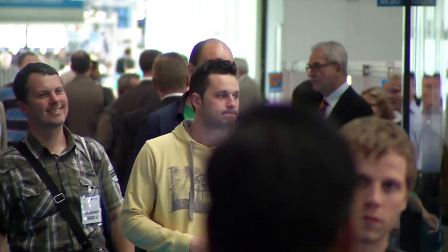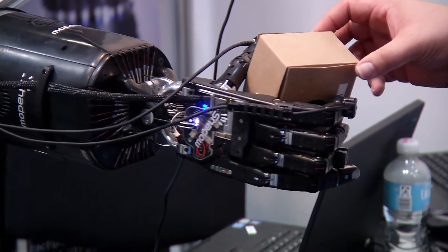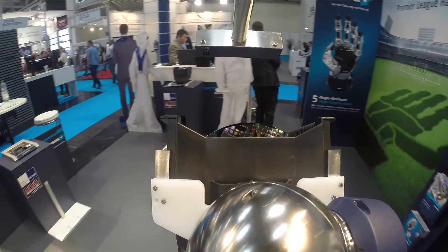At Automatica 2014, the industry shows what is already within reach today. Robot Scout carries out all kinds of transportation completely autonomously, using sophisticated image and navigation systems.